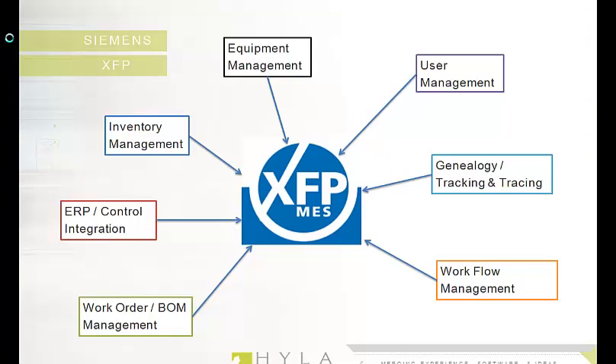Like most manufacturing execution systems, XFP focuses on delivering information that enables the optimization of production activities from the receipt of raw materials to the shipment of finished goods. It's a modular system with multiple applications providing key functionality, all built around a single integrated platform. Some of the major functions include lot and container level inventory management, work order and bill of materials management, equipment status and property modeling and management, lot genealogy tracking and tracing, and several others.